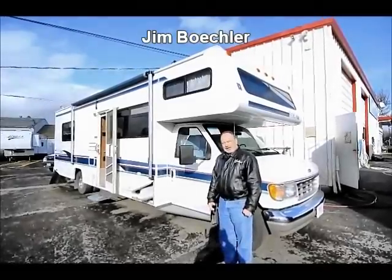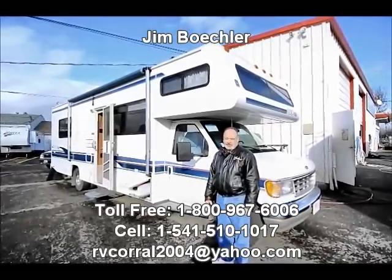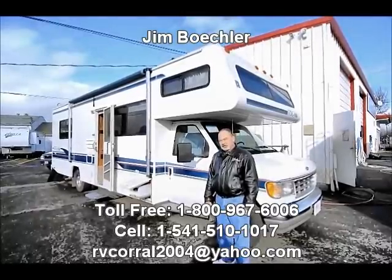Hi, Jim Beckel with the RV Corral. I'd like to welcome you to our website and take a few minutes to show you a really nice little classy motorhome we just took in on trade.